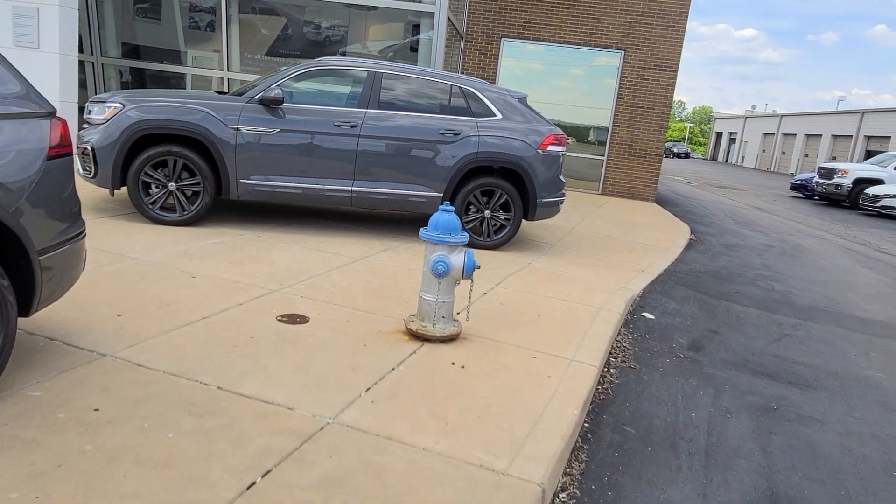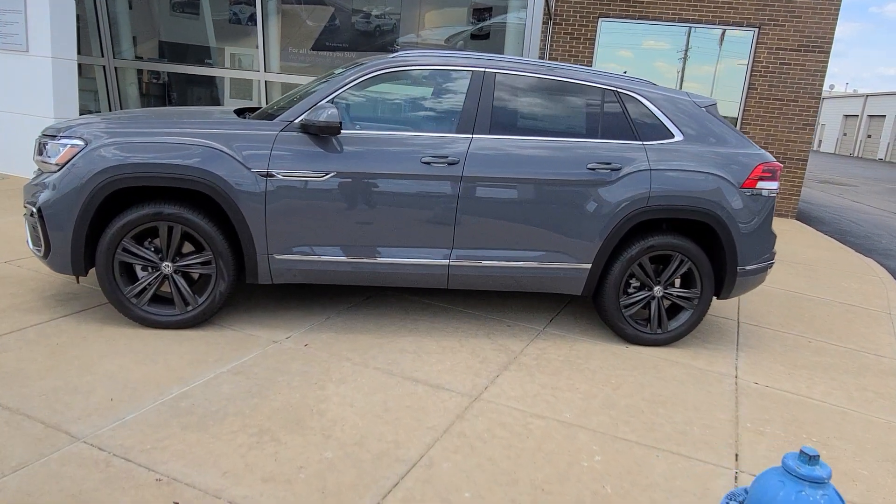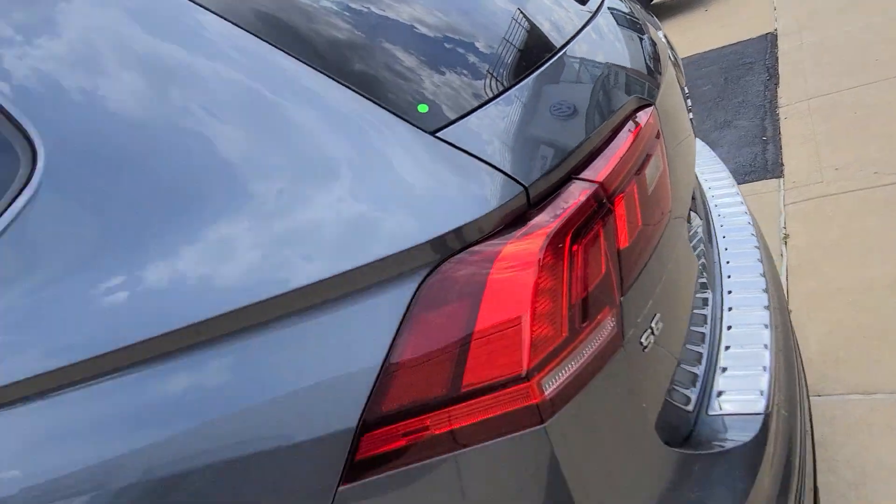This guy right here, the Atlas Crosssport SE R-Line — this is pure gray with the dark anthracite wheels. That's pure gray, that's platinum gray.